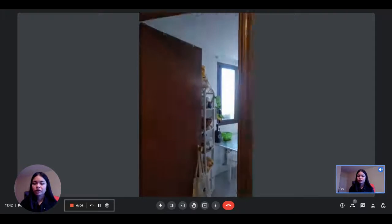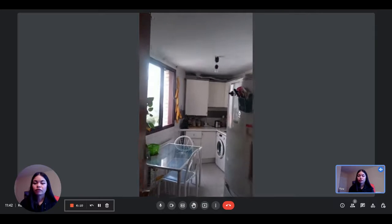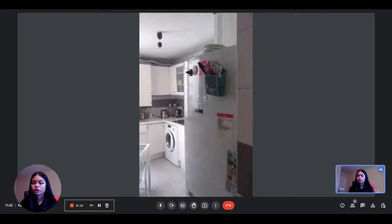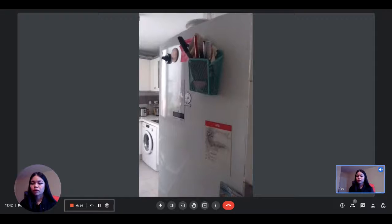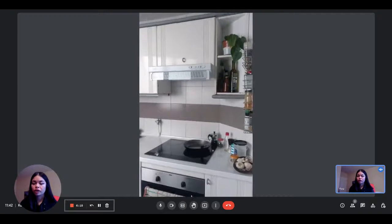On the other side you have access to the kitchen, which is fully equipped. You have the fridge with the freezer underneath, another table here as well, and the stove with the oven.